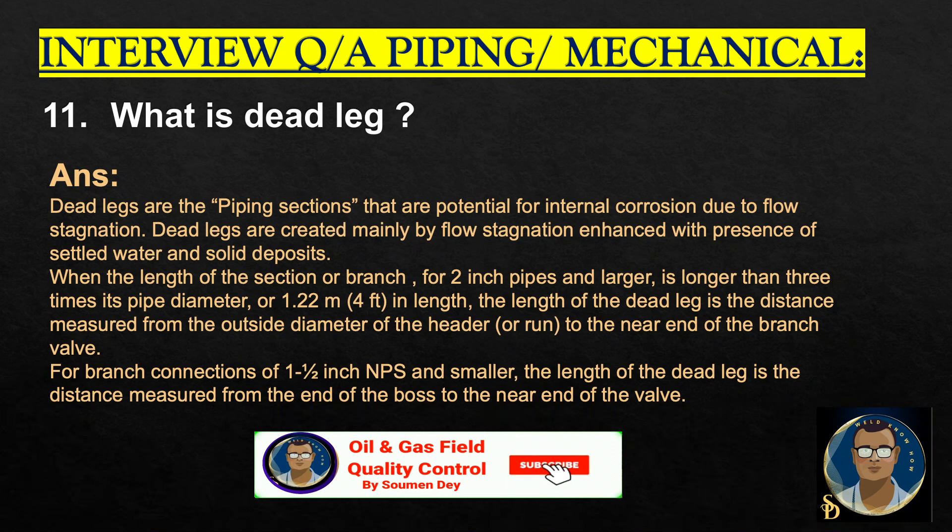What is a dead leg? Dead legs are piping sections that are potential for internal corrosion due to flow stagnation. Dead legs are created mainly by flow stagnation enhanced with presence of settled water and solid deposits. When the length of the section or branch for 2-inch pipes and larger is longer than 3 times the pipe diameter or 1.22 meters (4 feet) in length, the length of the dead leg is the distance measured from the outside diameter of the header to the near end of the branch valve. For branch connections of 1.5-inch NPS and smaller, the length of the dead leg is the distance measured from the end of the boss to the near end of the valve.